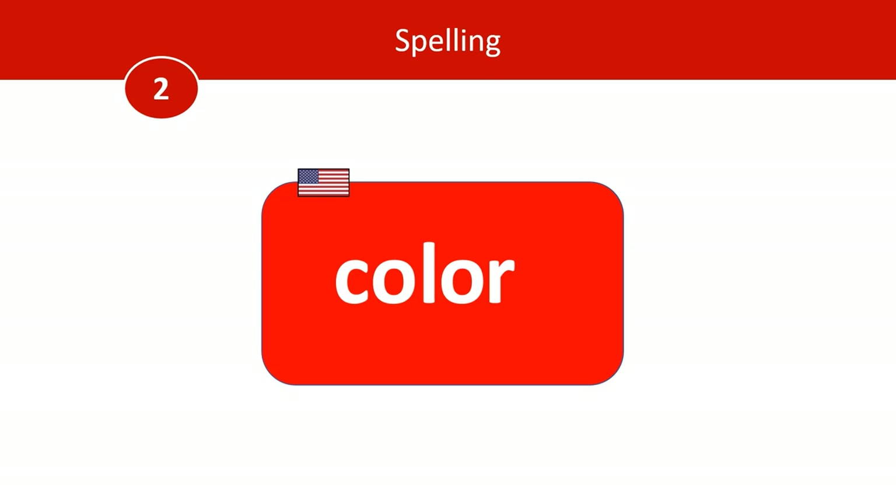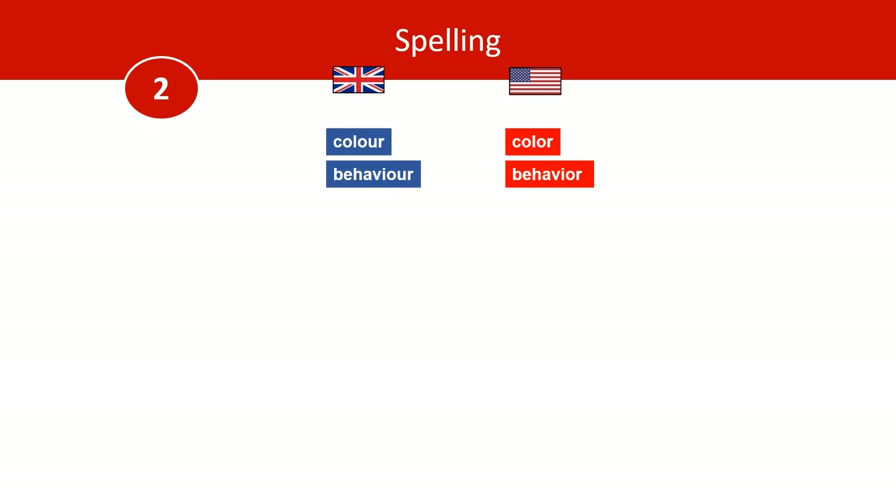So we've covered colour. But there are more: behaviour, favour, honour, neighbour, odour, and parlour.